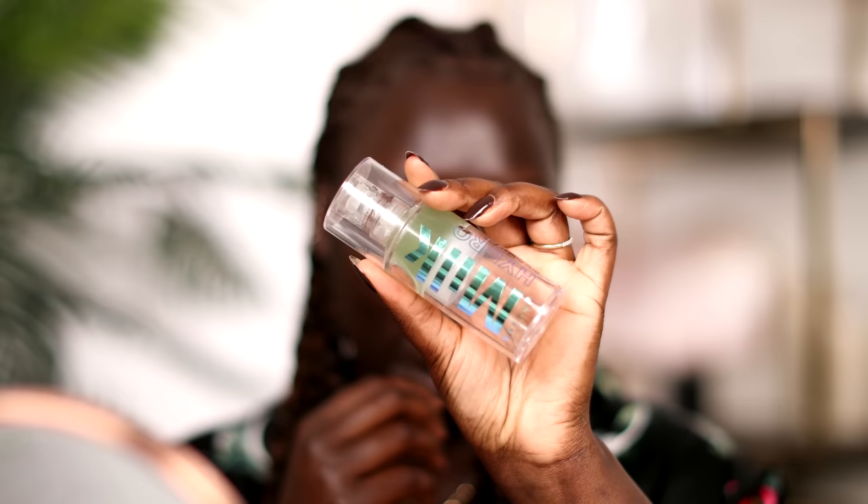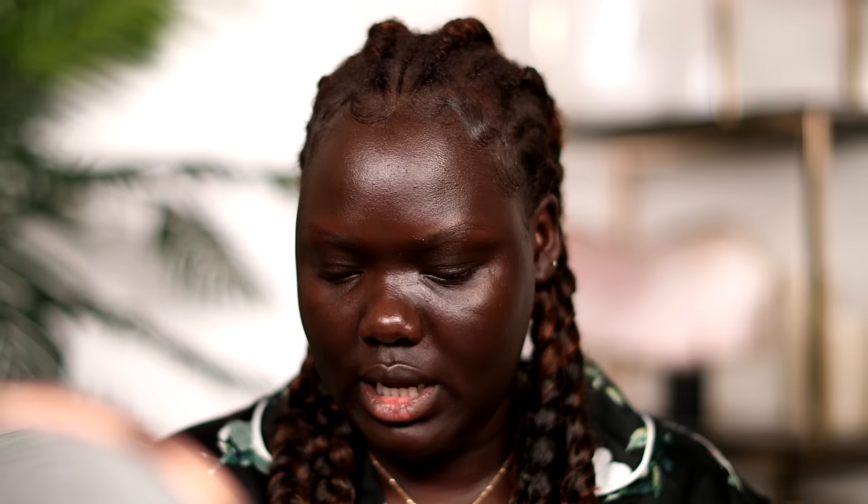I'm gonna start on this face using the Milk Hydro Grip Primer — I want to try a different primer but this is just what I've been using and I don't want to mess it up. Going in with the MAC Strobe Cream in the shade Gold Light. I like this illuminator — it's not too overpowering. Some illuminators I've tried have legit glitter in them and that's just not gonna fly.